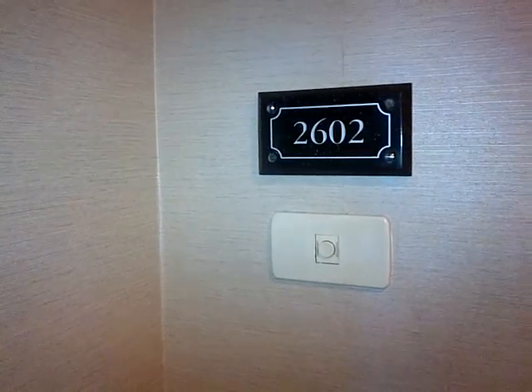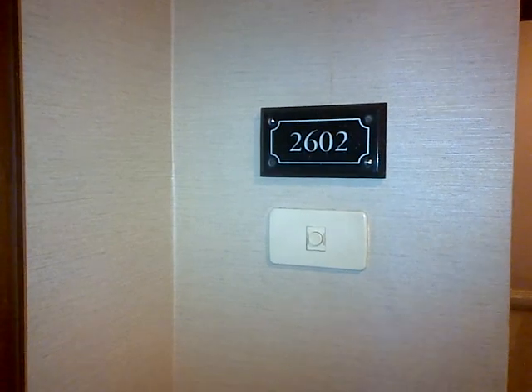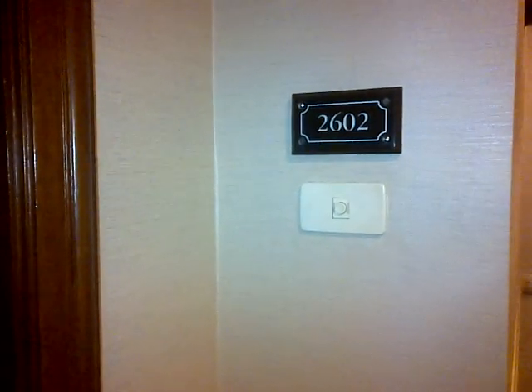All right, hello everyone. This is Saturday, July 28th, and I wanted to give everyone a video of our REM Team PHBU, Philippines Business Unit.